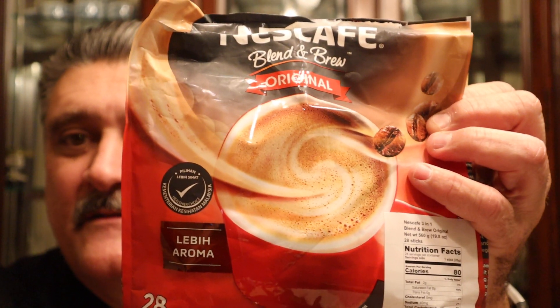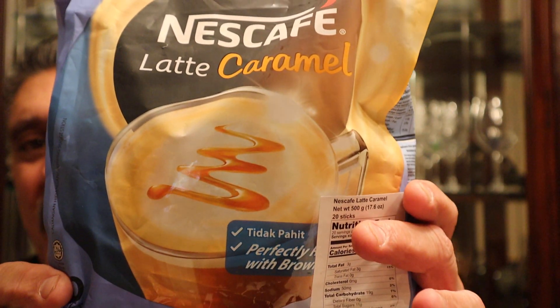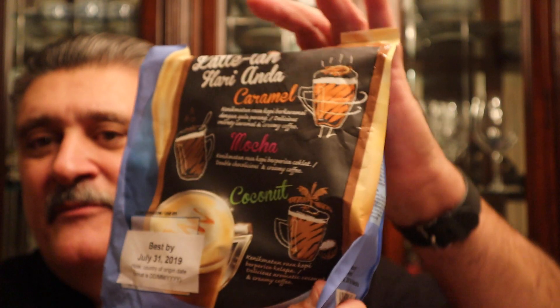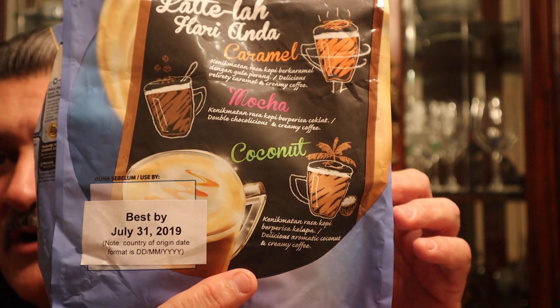I already did the regular — this is the regular. But these things hold 28 packets. We're going to do the caramel. If you look on the back, I see that they have a mocha, a coconut, and a caramel. I'd love to try the coconut — we're going to try the caramel, that's what they sent me. Coconut sounds good, I may actually order it.